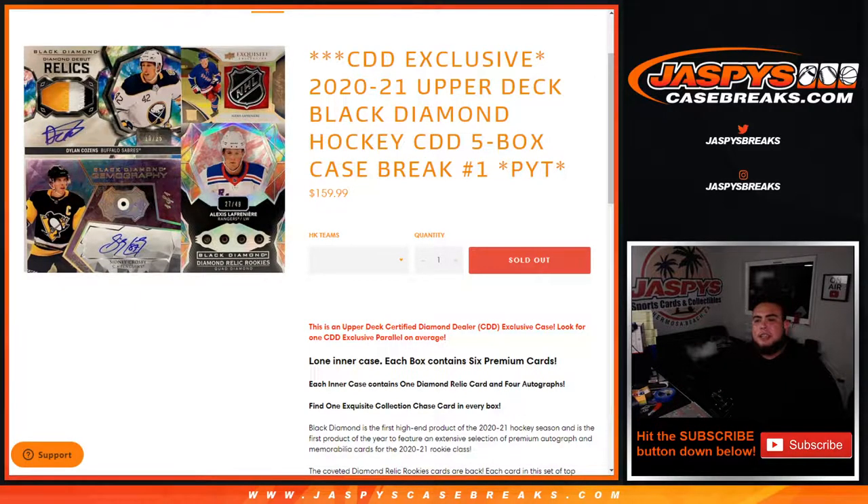What's up everybody, Jay Z for JazzBeastCaseBreaks.com. This is 2021 Upper Deck Black Diamond Hockey CDD 5-Box Case Break, picking number one, and again, this is from the Upper Deck Diamond Dealer Conference.